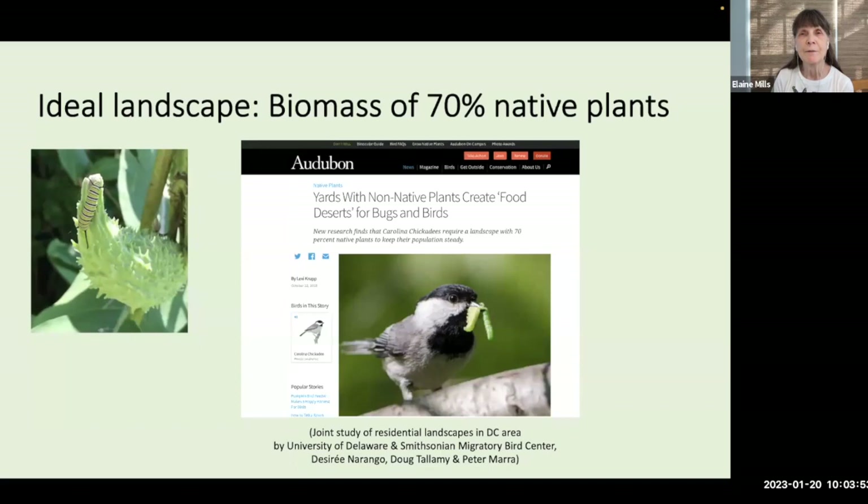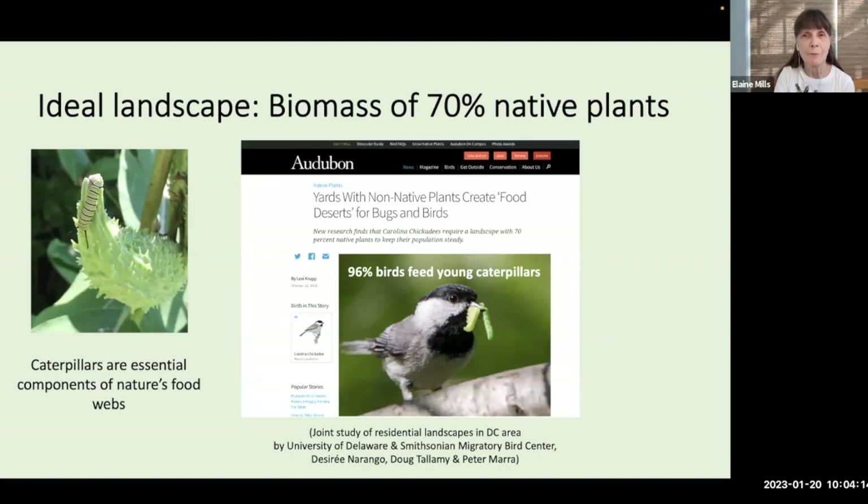Native plants provide support to wildlife by offering nectar and pollen, seeds, fruit, and nuts, cover and nesting sites, and food for insect larvae — you can see the monarch caterpillar pictured there. From 2013 to 2016, researchers from the University of Delaware and the Smithsonian conducted a joint study of residential landscapes in the D.C. metropolitan area. They were particularly looking for the prevalence of caterpillars, understanding that they are an essential food component for 96% of our bird species that feed their young caterpillars.